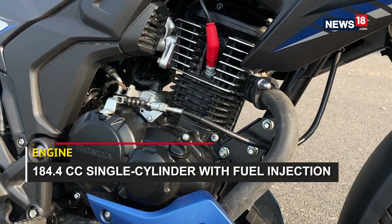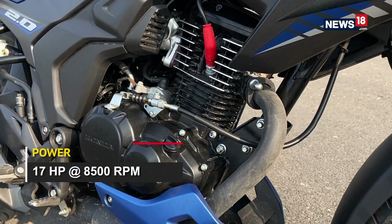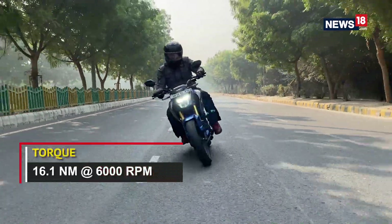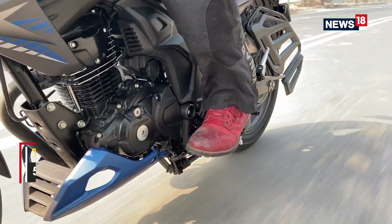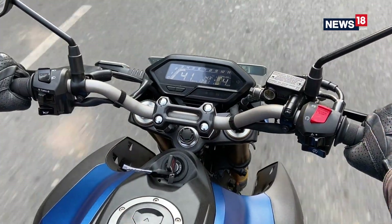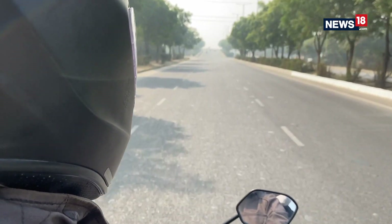Powering it is an all-new 184cc single-cylinder engine that works like a typical Honda engine — which is to say that it runs butter smooth and is very tractable. In simple words, you don't need to change gears that often, and no matter which gear you are in you will have a defined riding experience. It can do 100 kilometres an hour all day and it sounds rather nice too.